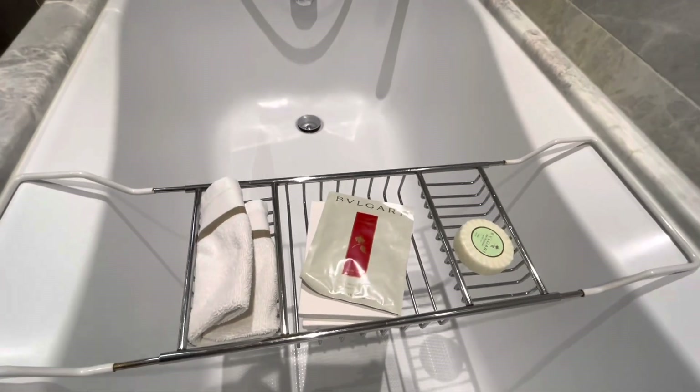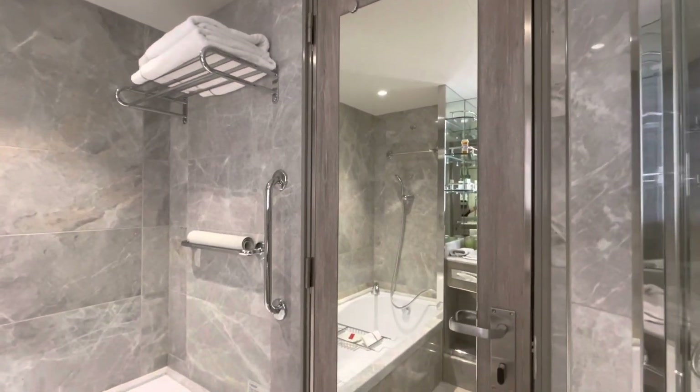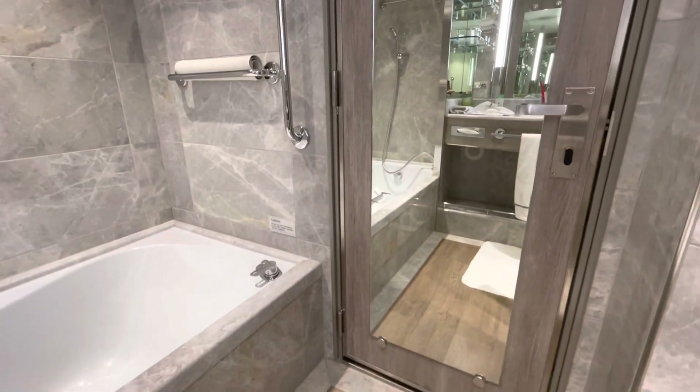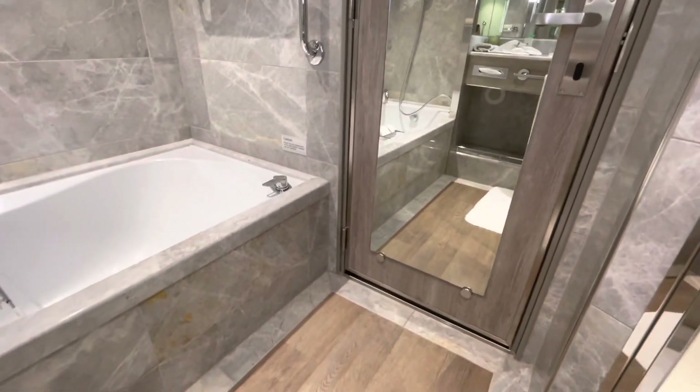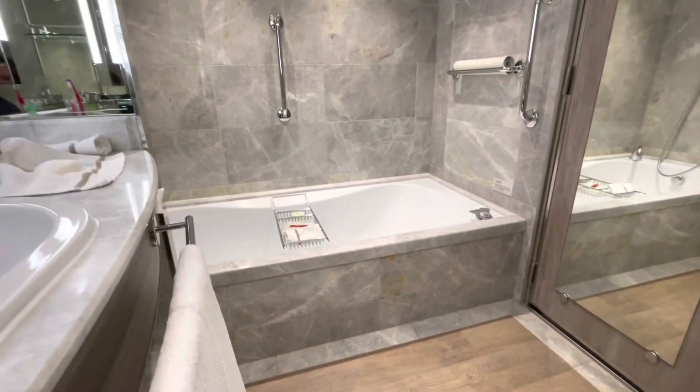Thank you, Shannon. Here you have the soaking tub with the Bulgari toiletries — she just taught me how to pronounce that. You've also got the wonderful marbled bath, but I'm going to let you keep looking without my voiceover.